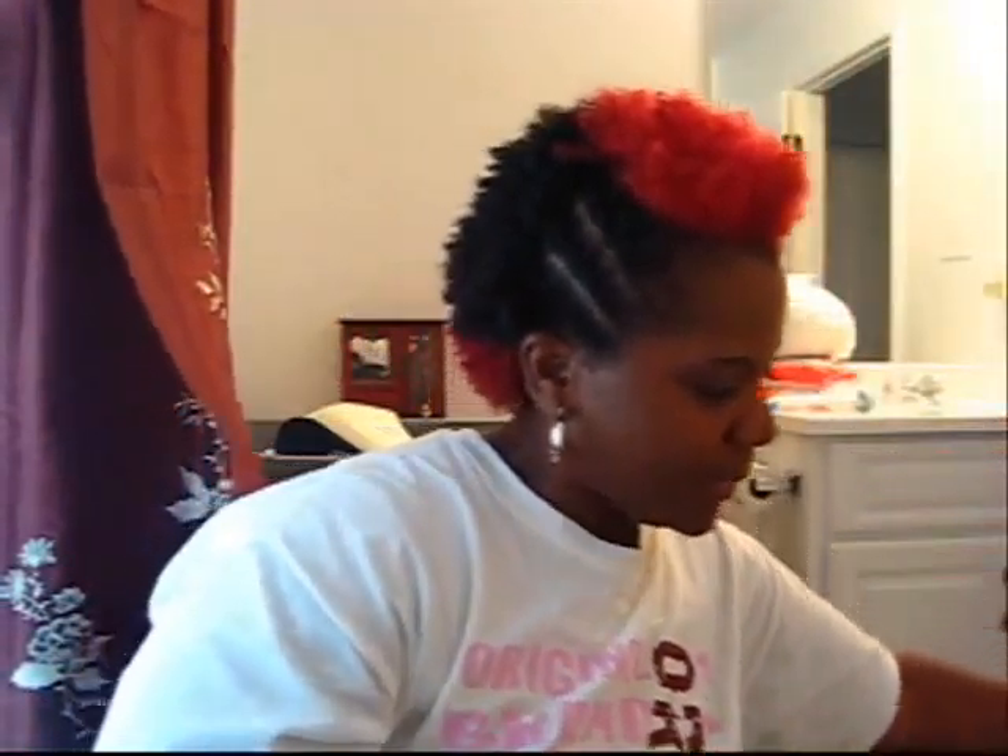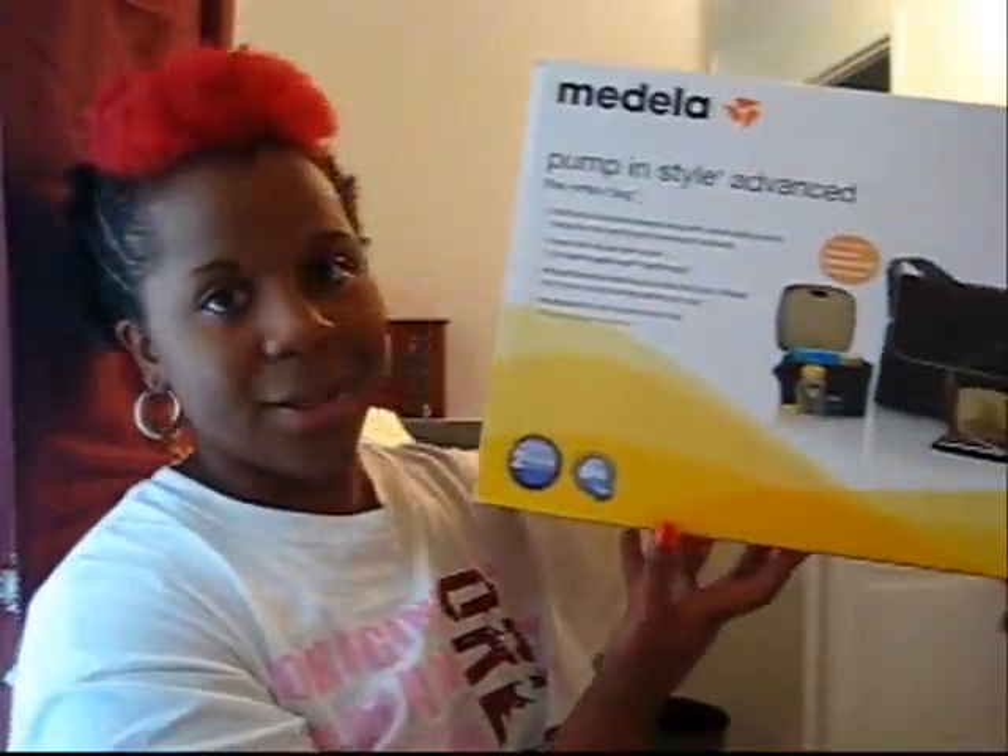For the Medela, I have the Metro bag. And it looks like a cool baby bag — you wouldn't even think that people had their breast milk storage in here. And this is how it looks outside of the box, and the box that it comes in is a box like this, ladies.